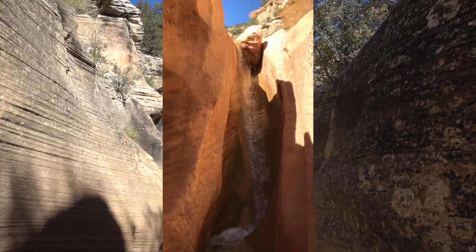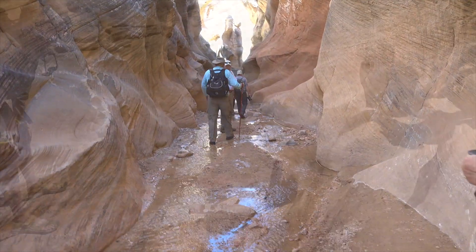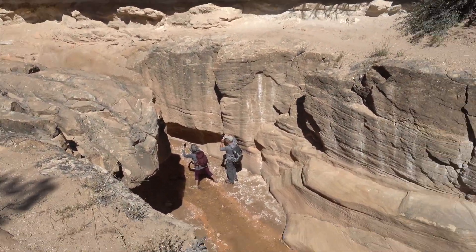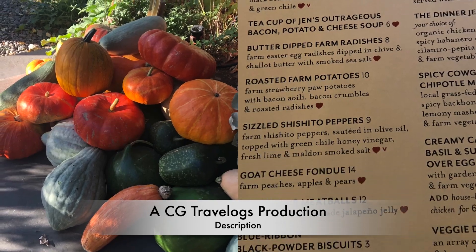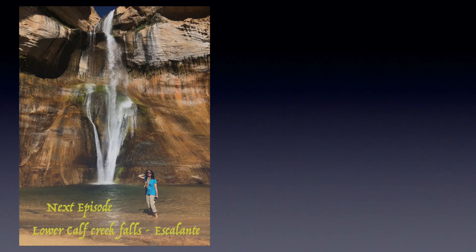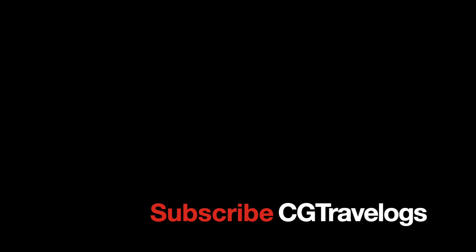So did we make it to the waterfall? Well, we did try and some of us got right up to the edge of the waterfall. At the end of it, we were so glad to put our feet up and enjoy the delicious meal spread out at our lodge. Catch you in the next episode — another beautiful trail in the Escalante region. Take care.